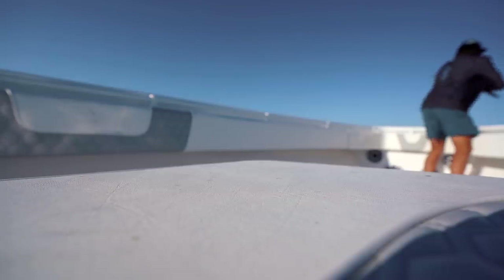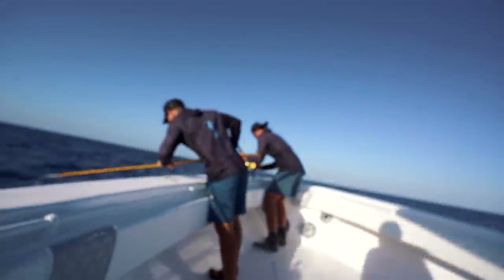Sharks are something you're always going to have to deal with wherever you're fishing, especially when fishing for tunas. So finally, towards the end of the day, we managed to get into a school of fish where the sharks weren't as bad. He's got a yellowfin! Just pick it up and start recording, Nick.